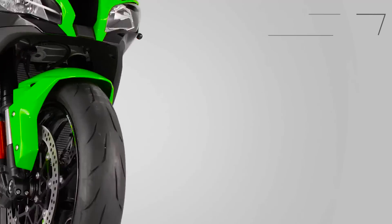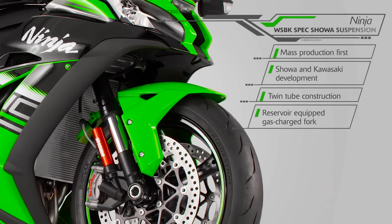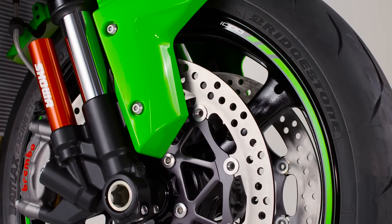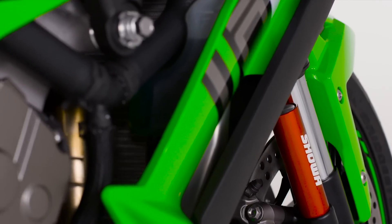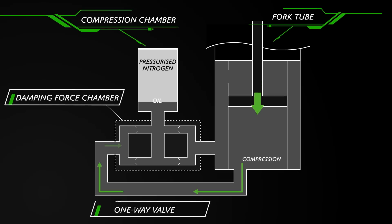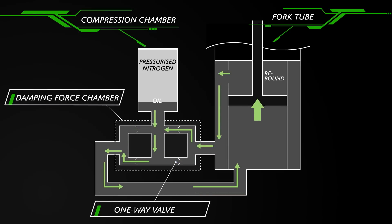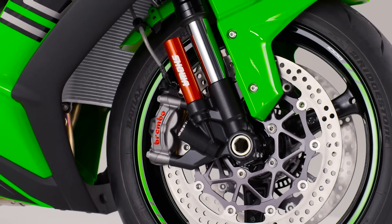Developed in the heat of Superbike racing exclusively between Showa and KRT, the new suspension system is simply supreme. The balance-free front fork delivers next-step technology, offering increased ride comfort, stability and front-end feel. Using an external nitrogen-filled compression chamber allows the piston in the fork leg to perform unhindered for maximum efficiency. Our Superbike riders say this is the best road bike suspension they have ever experienced — high praise indeed.